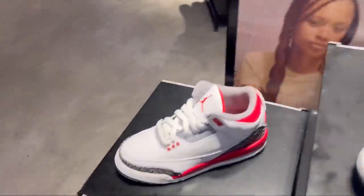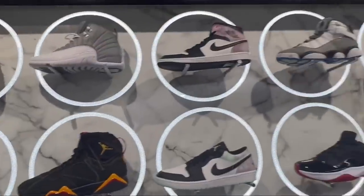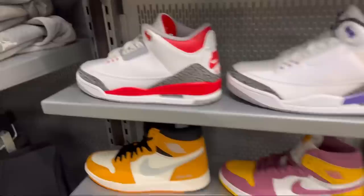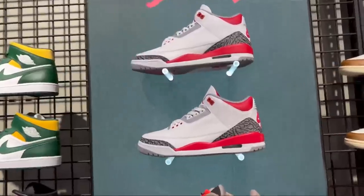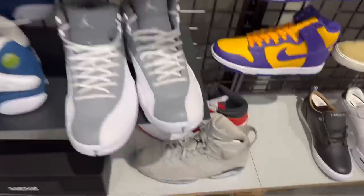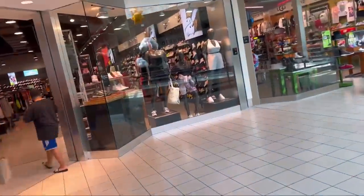We got here — this might be unreleased. You can see how long — we got these up here. Foot Locker — I see they have some stuff.